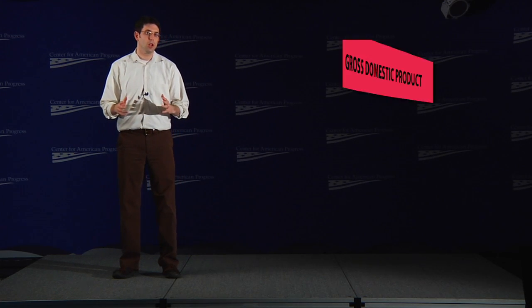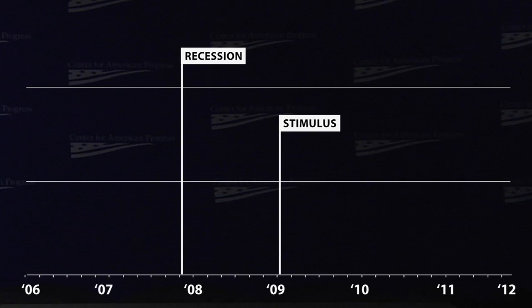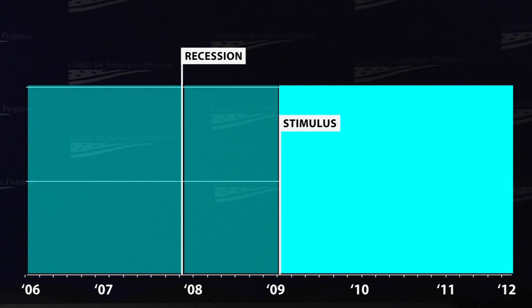Three years later, it's fair to ask: did the stimulus work? To answer that question, over the next few minutes we're going to look at three broad but important indicators for the American economy — each across three time periods: before the recession began, during the recession, and after the stimulus started.